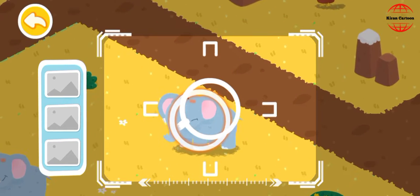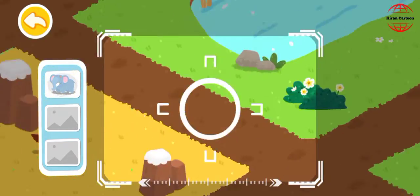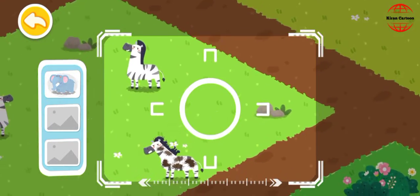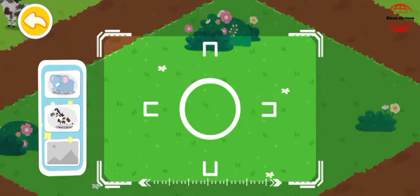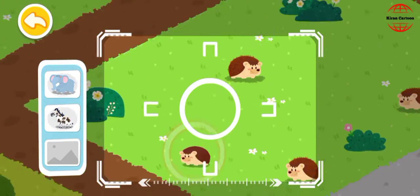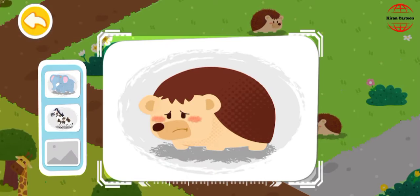Drag the center position and an elephant with broken tusks is found. A zebra with mud all over is found. An unhappy hedgehog is found.